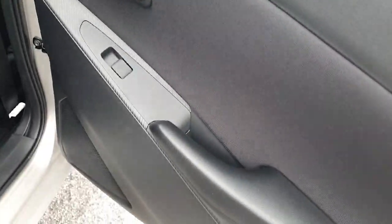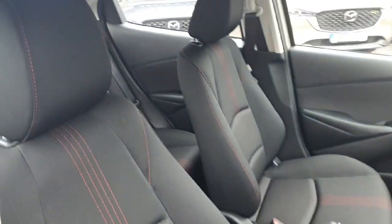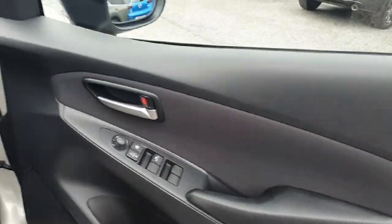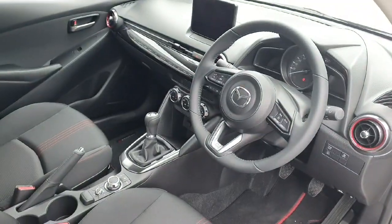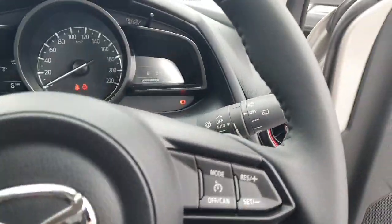Chrome door handles and electric windows in this model as well. Looking into the front, there are lovely molded seats with red stitching throughout, height adjustment, full electric windows, electric mirrors, and really nice detailing which wraps right around the front. You've also got Bluetooth, cruise control, automatic wipers, and auto lights.